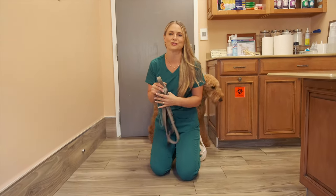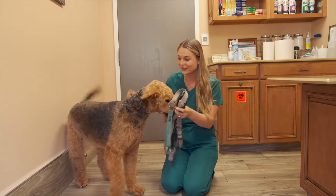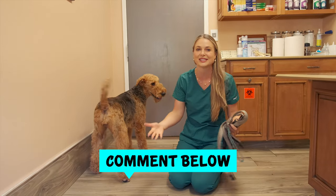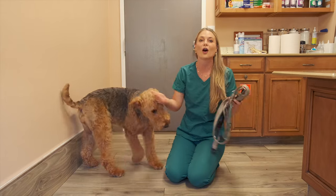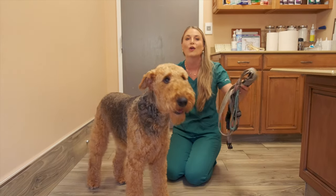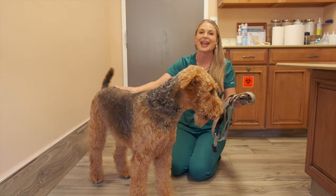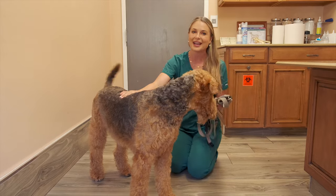Lucy was absolutely adorable! Thank you guys for watching this video and learning all about the King of Terriers! If you guys own an Airedale Terrier and I missed something, please put that in the comments below for other people to read about this incredible dog if they're interested in getting one for their family. And, like always, subscribe to my channel, and I hope to see you guys back here next week!